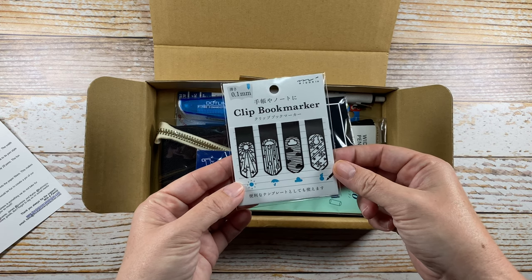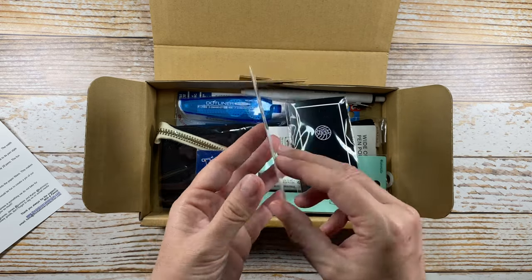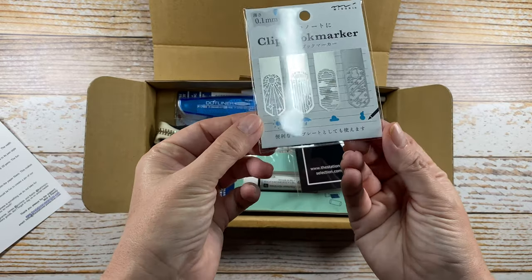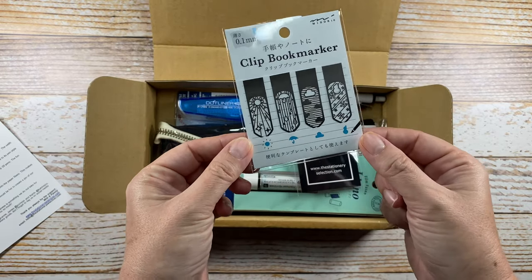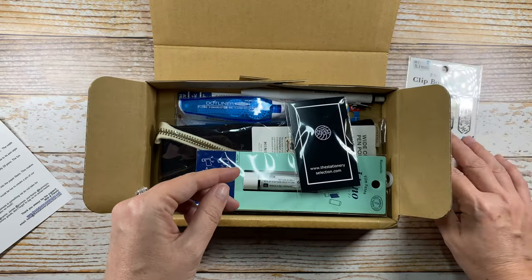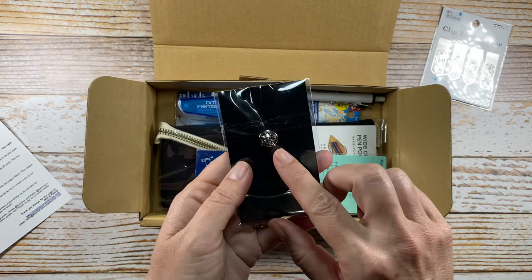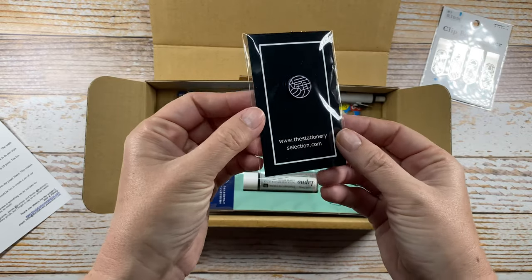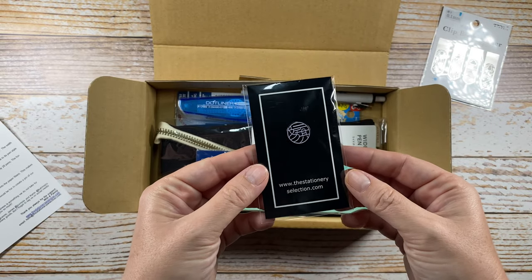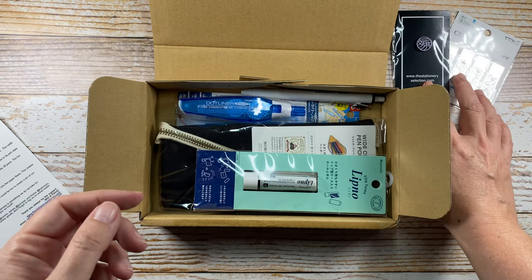Okay, clip book markers — these are super cute and I've seen these somewhere recently. Did the Hobonichi website have something similar to this or these exact ones? I'm gonna have to look that up. And this is a pin — I love pins — and this is the Stationery Selection logo. Super cool, that will definitely go on one of my supply bags.